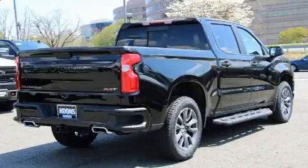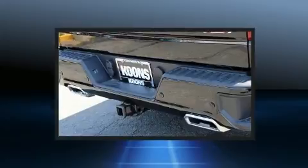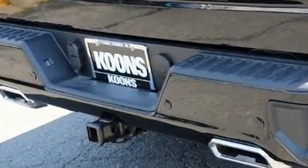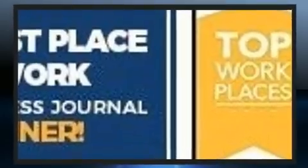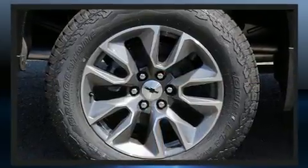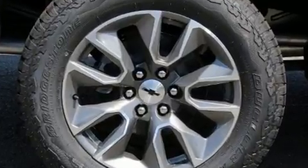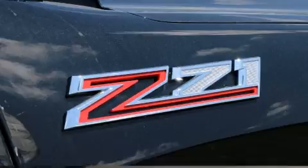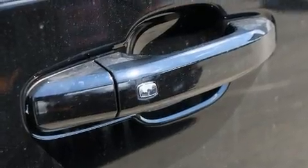The engine breathes better thanks to a turbocharger, improving both performance and economy. Chevrolet infused the interior with top-shelf amenities such as front and rear reading lights, a built-in garage door transmitter, an outside temperature display, a trailer hitch, and a split-folding rear seat.